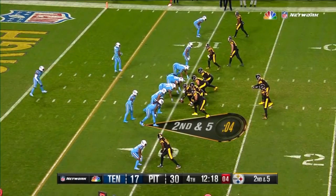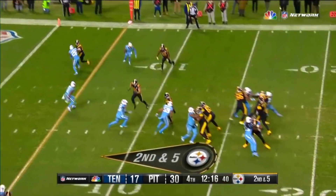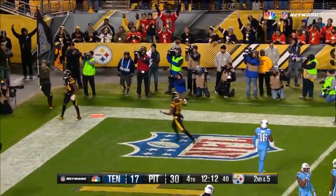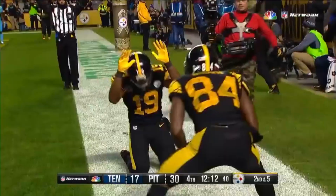Spent a lot of time inside the red zone. From the ten, Roethlisberger throwing in zone — Antonio Brown! Spectacular catch! Touchdown! Wow!